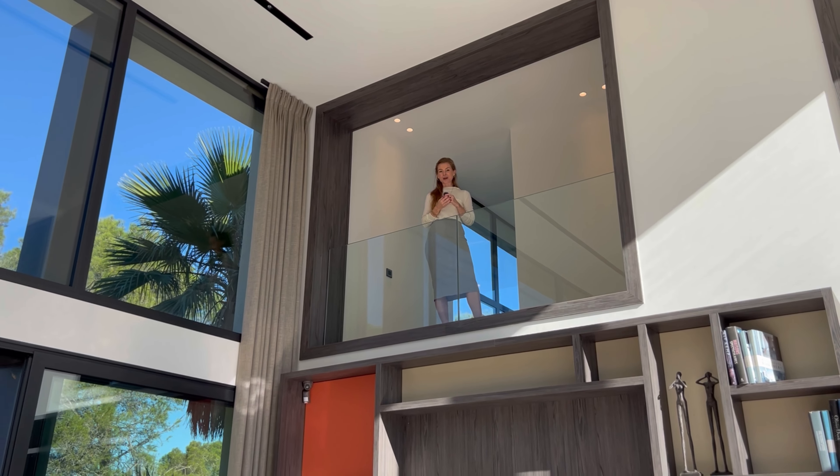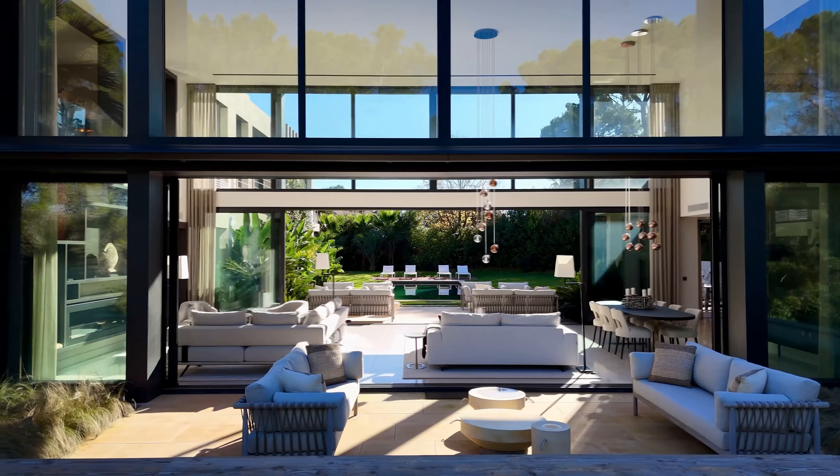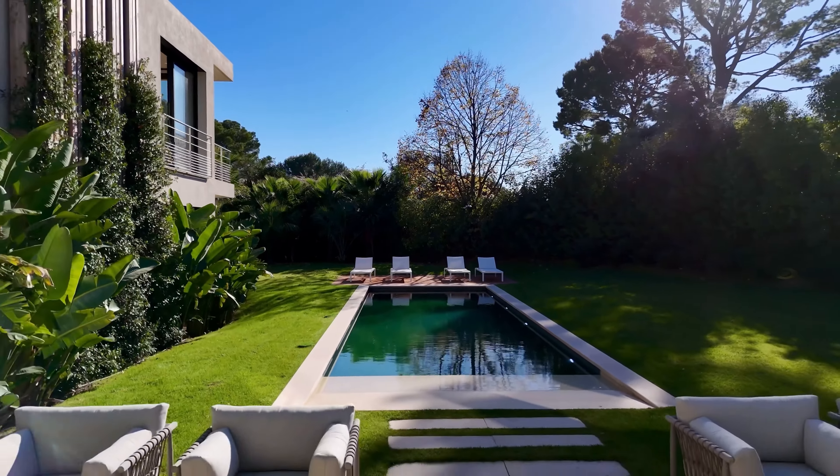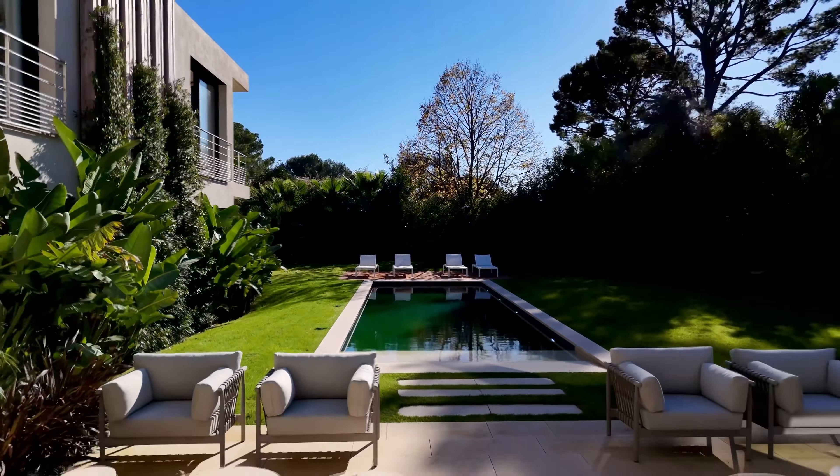We have finished viewing the five en suite bedrooms and we're now going to take a look at the sous sol area under the house, with all the additional things that you would want in a home like this — including the salle de sport or gym with a hammam and sauna, the cinema, the wine cave with space for 700 bottles, and of course the garage, which is quite special in this home and even has underfloor heating. Let's go take a look — we're going to take the lift.